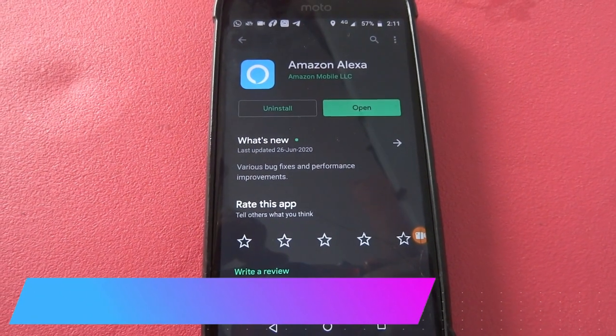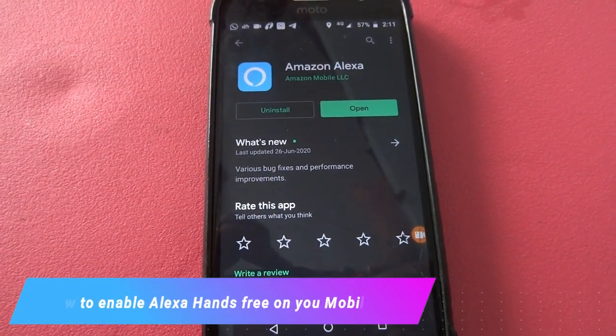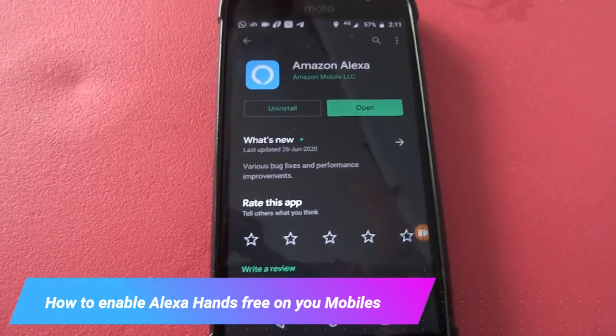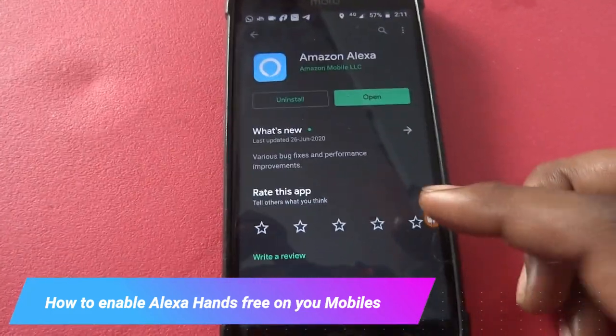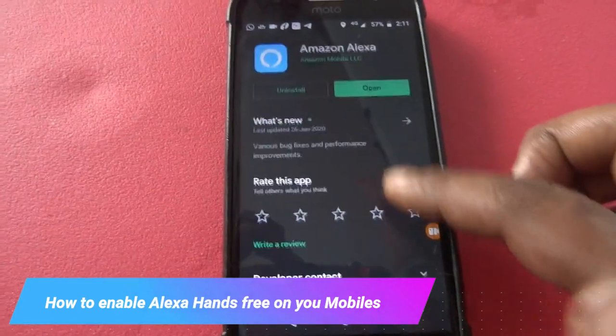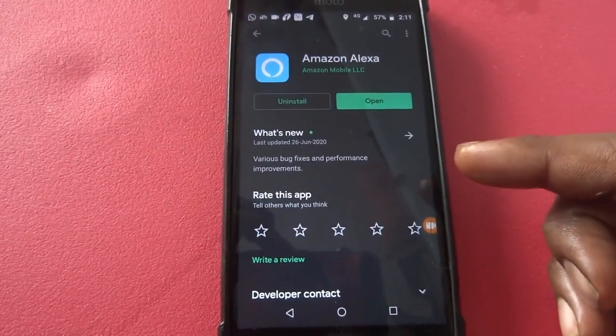Welcome to my channel. Today we are going to see a very important update from Amazon about the Alexa app. The Alexa app is now almost hands-free, so you don't need to press an Alexa button to enable the voice option.